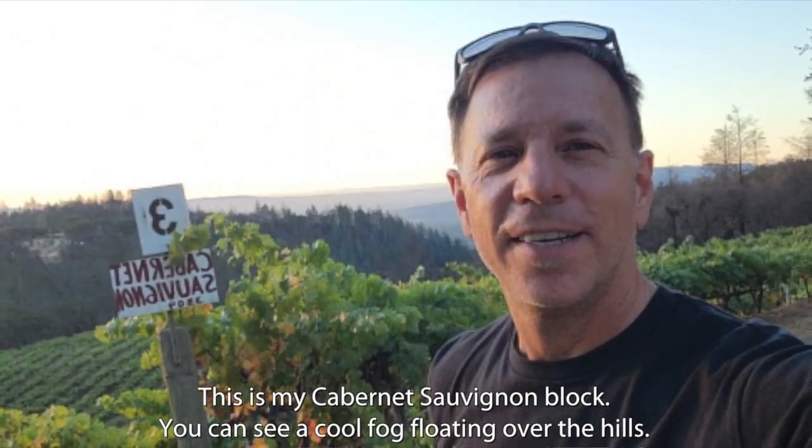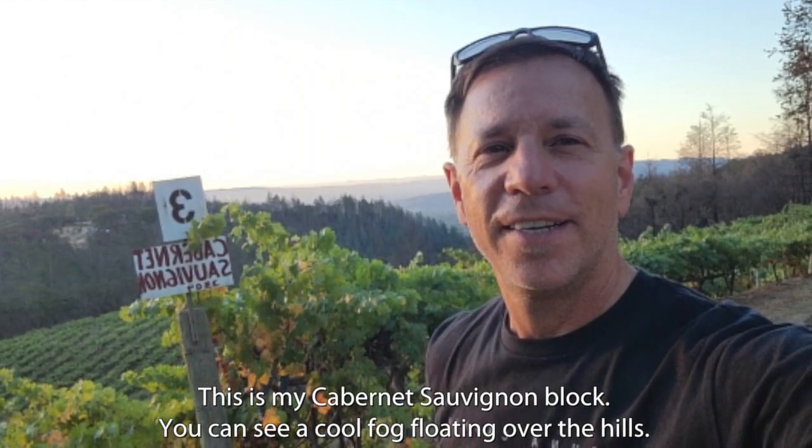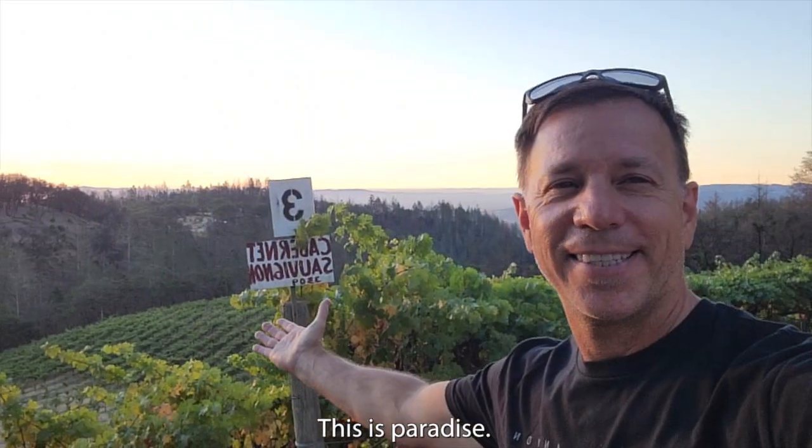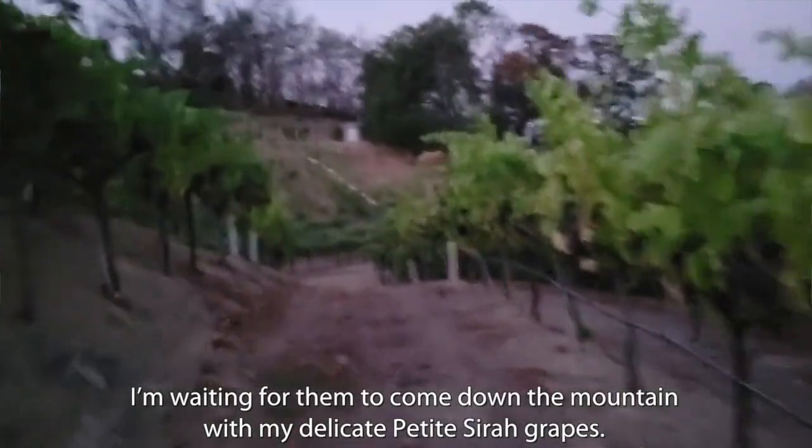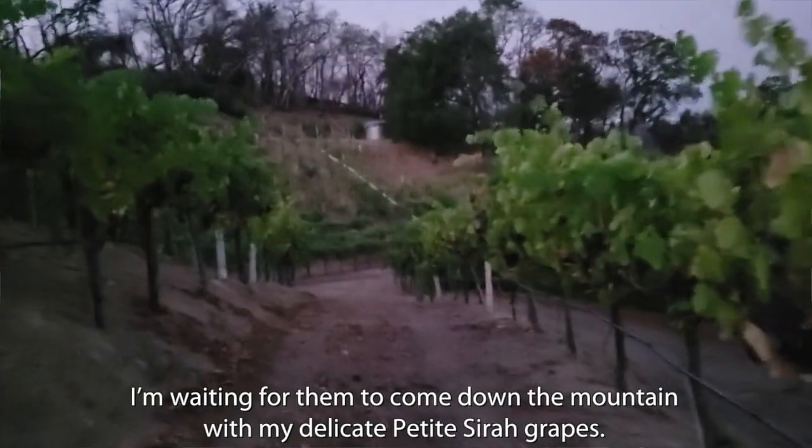This is my Cabernet Sauvignon block. You can see a cool fog floating over the hills — this is paradise. My grape harvest crew has been working all night long and I'm waiting for them to come down the mountain right now with my delicate Petit Syrah grapes.